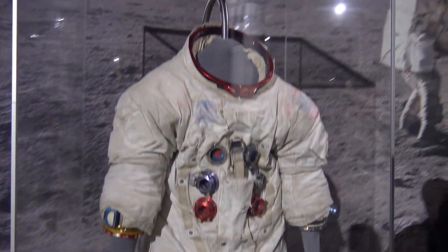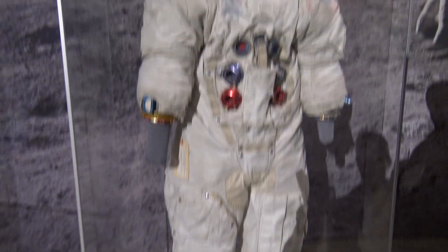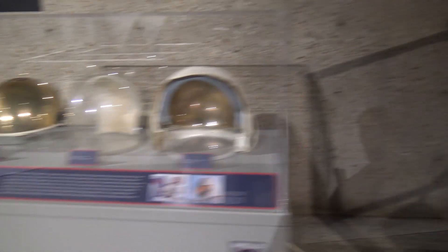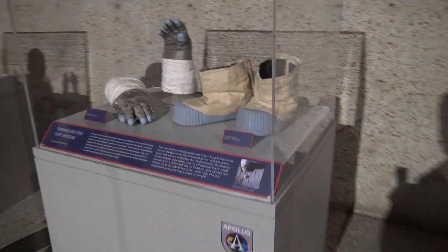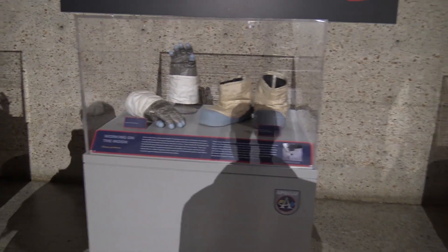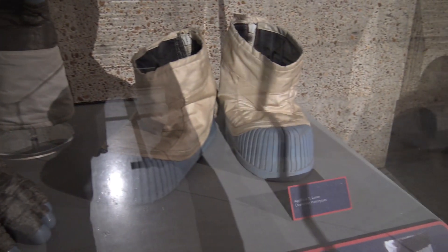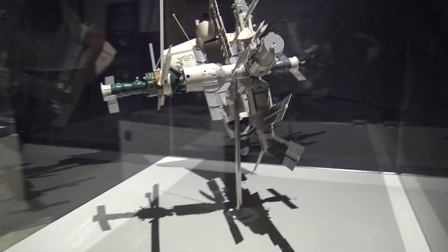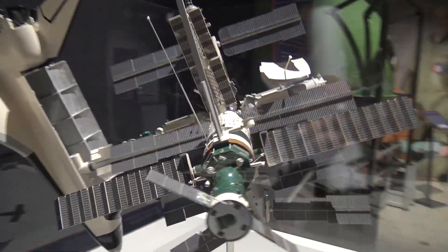Apollo space suit right here. That's the actual one. Wow, that thing was in space, man. I was teaching my wife the other day about the space station — it was originally called Mir and now it's the International Space Station. That's a replica of it. That's what it looks like.